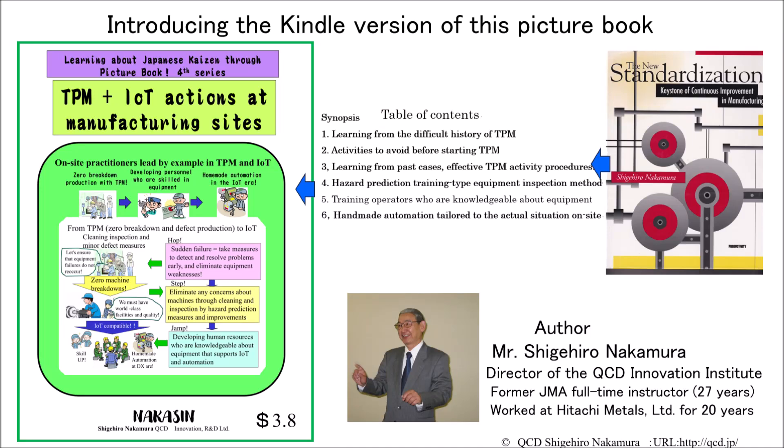This fourth series is a compilation of Mr. Nakamura's experiences while working for a company, and is the TPM that he introduced to the industrial world as a full-time lecturer at JMA, achieving results in many companies. I will now introduce the main points of this picture book. I hope that this, along with the previous series, will be useful to readers.